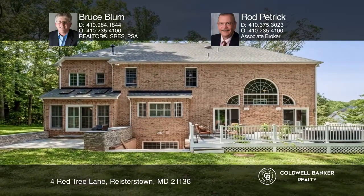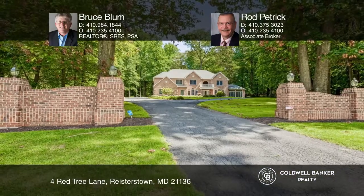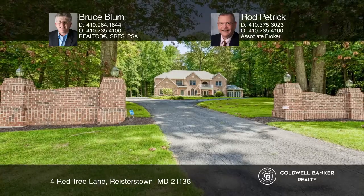Take a look around your future home by contacting Bruce Blum and Rod Petrick to schedule a tour.